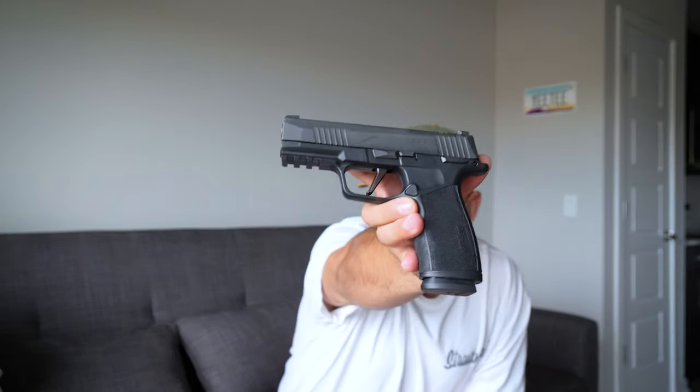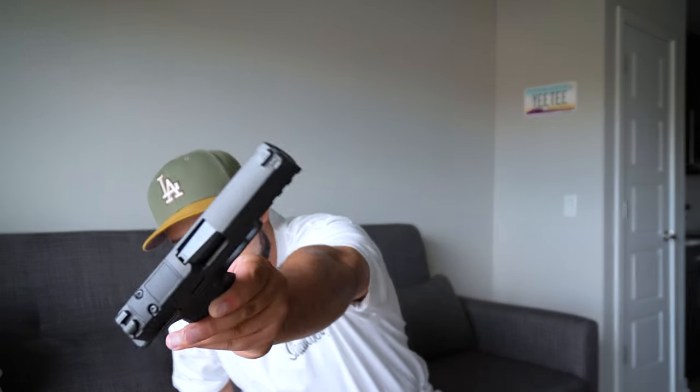Next up, definitely excited for this one — this is a Sig Sauer P365 X Macro. It is not the compensated version, just the normal 3.7 inch barrel with 17-round mag capacity. It is also optic ready. I have a holster on the way for this one, and I need to pick up a Streamlight TLR7A to throw on it to fit the holster. Really really like this gun, shot it a couple times and it shoots pretty accurate.